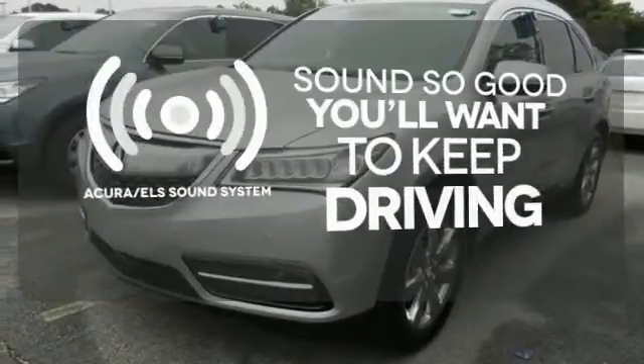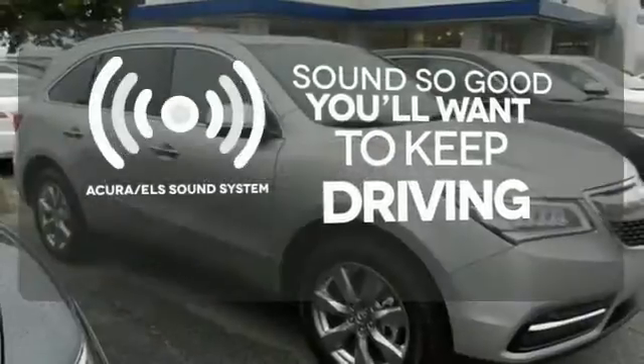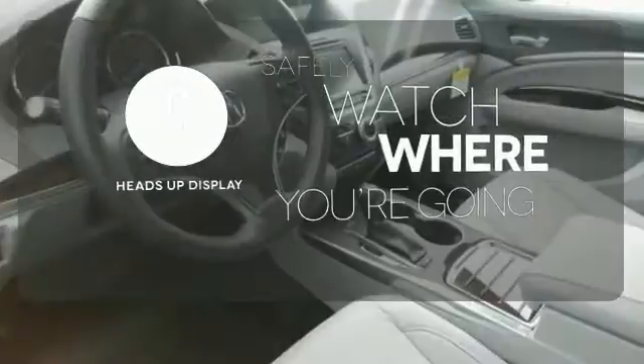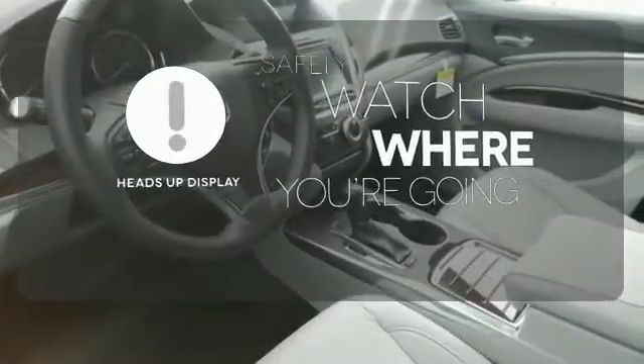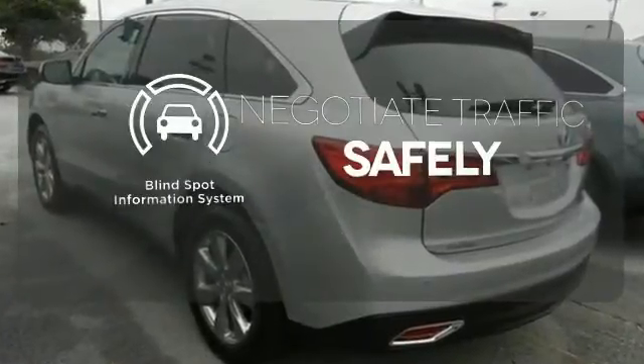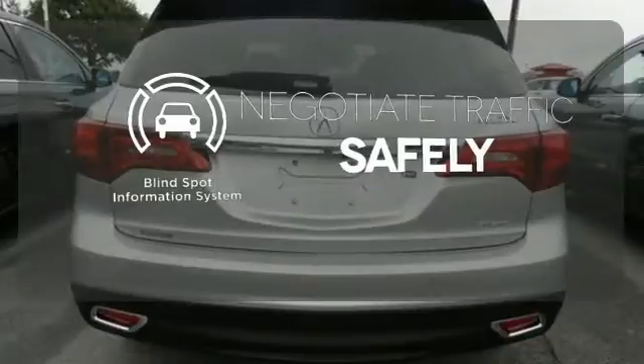Your favorite music has never sounded better, thanks to the Acura ELS sound system. Heads-up display puts the important information in your line of sight for a safer drive. Safety comes from being aware of your surroundings, and for that, the blind spot indicator can't be beat.